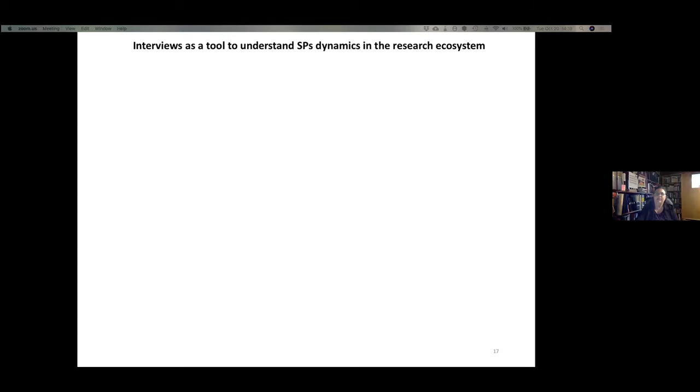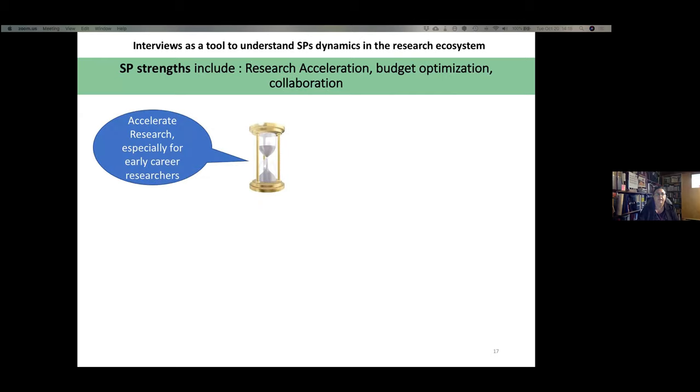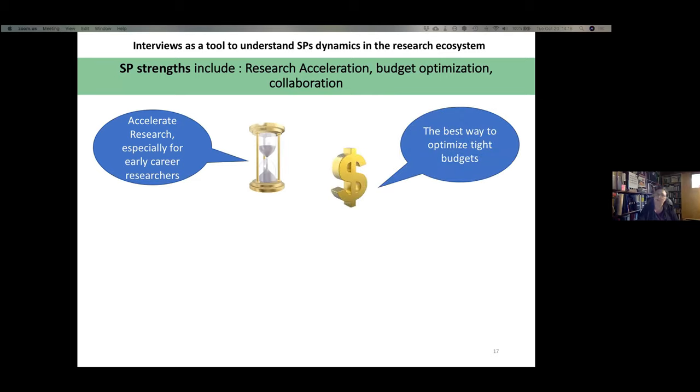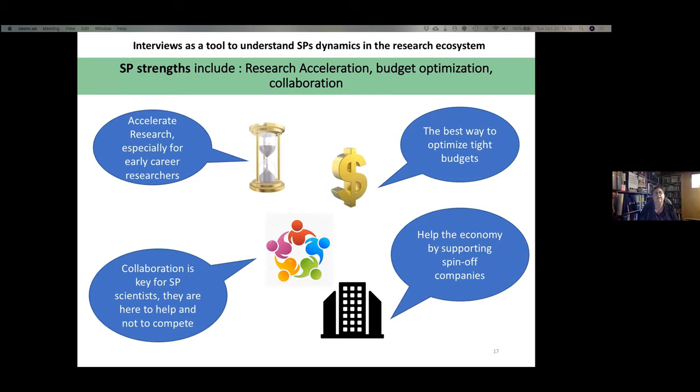Using interviews as a tool to understand SP dynamics in the research ecosystem, we discovered that SP strengths include research acceleration, budget optimization, and collaboration. Access to scientific platforms accelerates research, especially for early career researchers, and is the best way to optimize tight budgets. Collaboration is key — SP scientists are there to help, not compete. Many platforms, especially those related to engineering, chemistry, and material science, are very important for helping the economy by supporting spin-off companies.